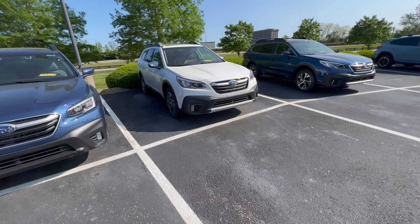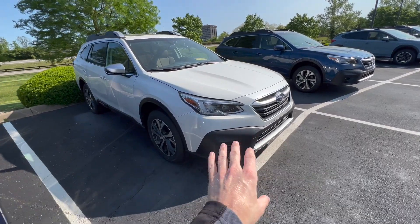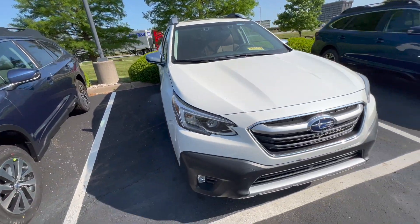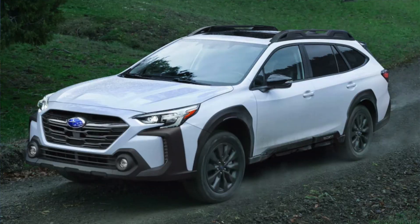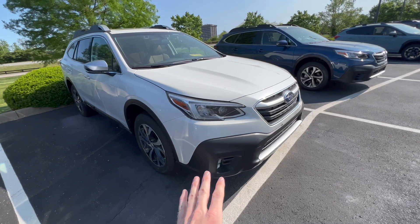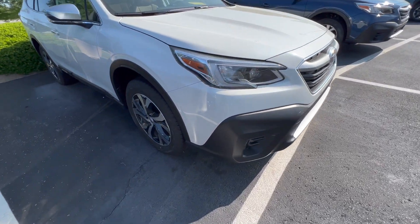It actually makes more sense to film the first portion of this video with this white Outback here, because you can see the contrast in the cladding and the white paint, whereas with a black Outback there's hardly any contrast. So let's talk about the front end on the 2023 Outback. The 2023 Outback has a much more pronounced front end with a lot more cladding. Here on our 2022, although it does have a lot of cladding compared to previous generations, it does not have as much as the new model.